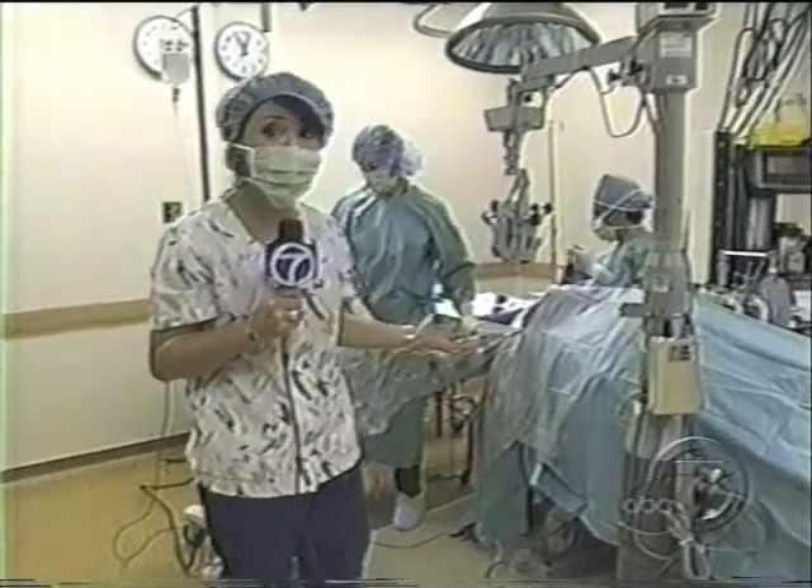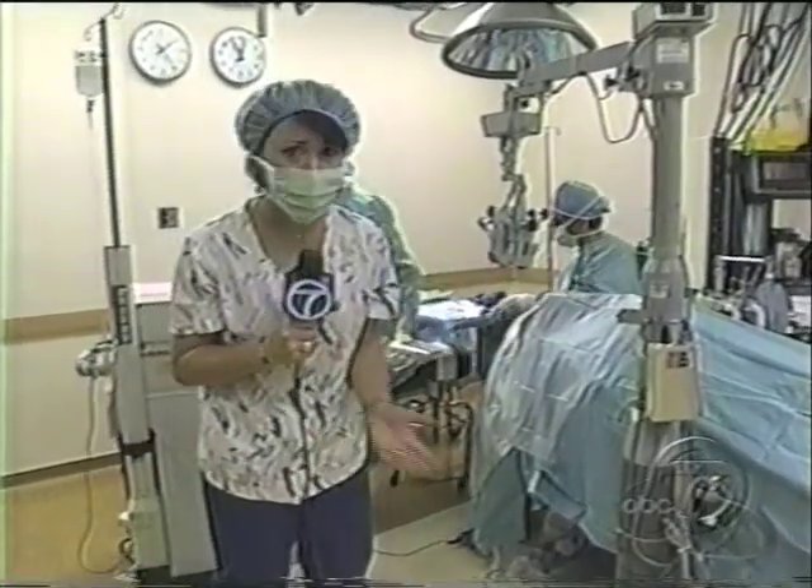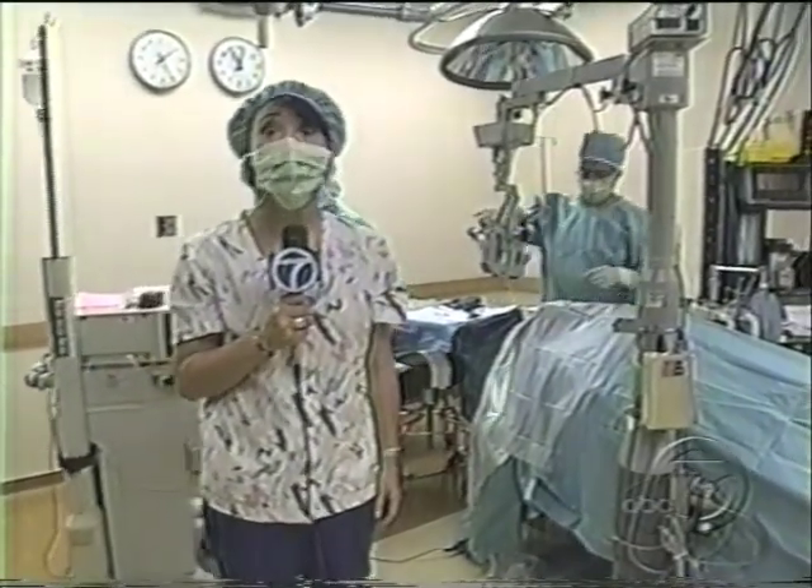We don't use any needles. We don't use any injections. We don't have to use any stitches. The whole procedure only takes about 7 minutes, and right after, patients can see the results right away.